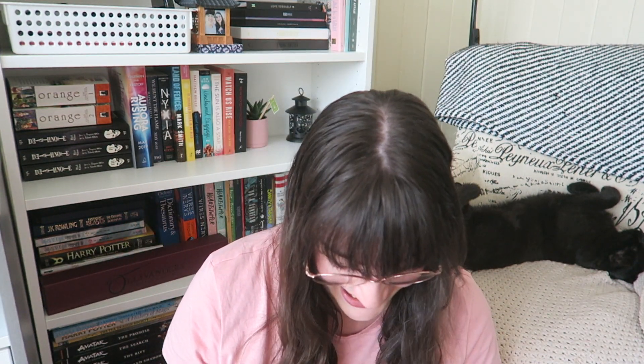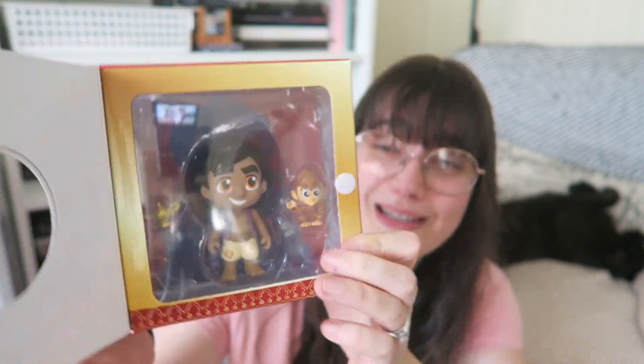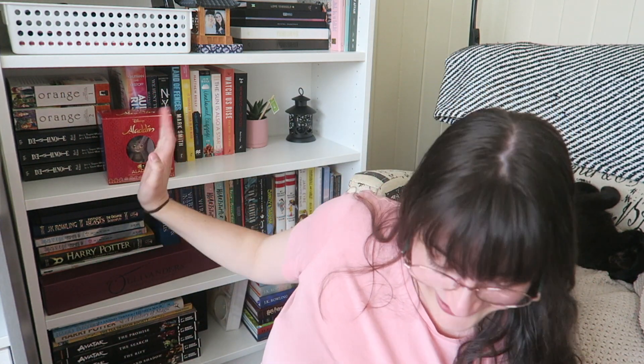Oh my gosh, I'm so excited. The theme is Thieves in the Night — very cute artwork. Oh my gosh, the first thing I see is an Aladdin figurine! I don't know if every box had a different one, but I got Aladdin. And you open it up like this — oh my gosh, it has Abu and the lamp. This is so cute. Oh my goodness, I love this so much. Adorable.